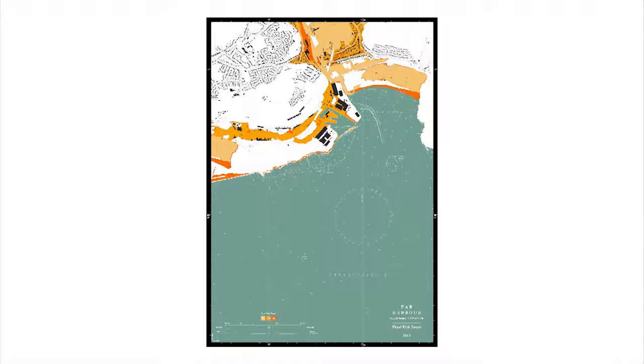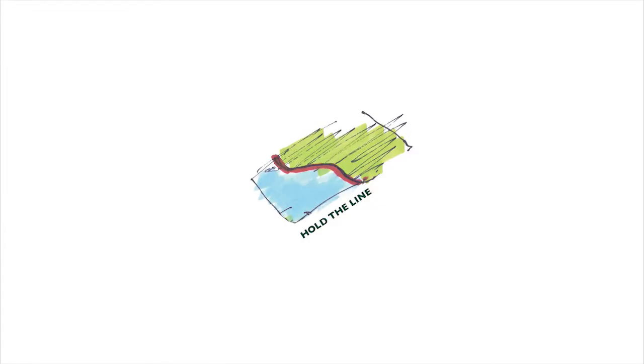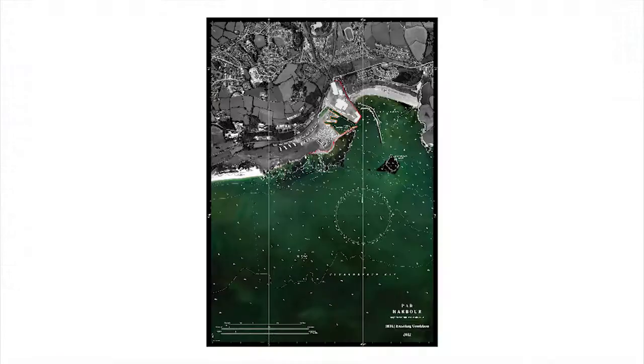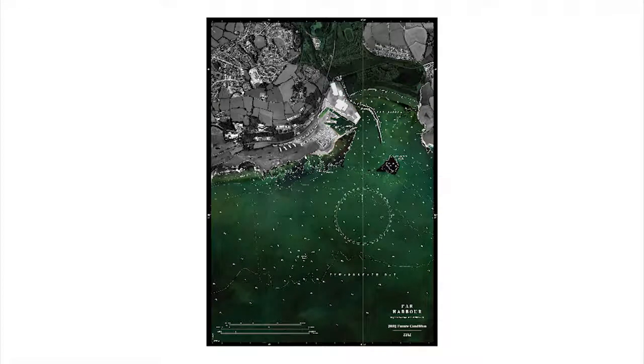Current proposals for the site have adopted the traditional approach of 'hold the line', whereby the sea wall is reinforced and raised higher, with traditional houses built behind. However, this strategy is inherently flawed, as it promotes lock-in and unwise development which is reliant on the performance of a single threshold, and blocks both visual and physical access to the sea.